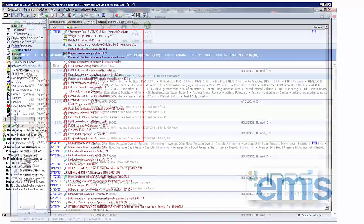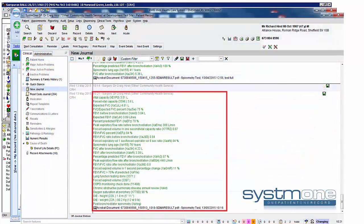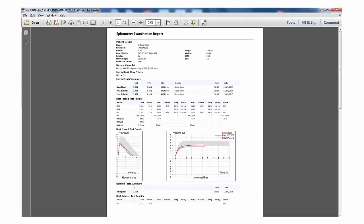The read codes and PDF report are filed in just a few seconds, saving huge amounts of nursing and administration time, whilst ensuring the highest levels of patient safety. A high-quality spirometry report, including graphs, is also automatically filed as a PDF.